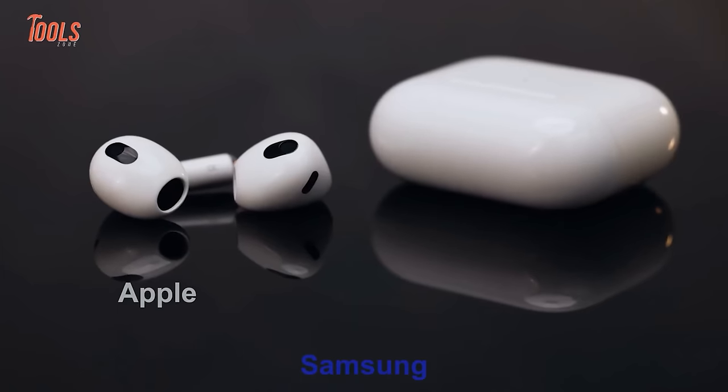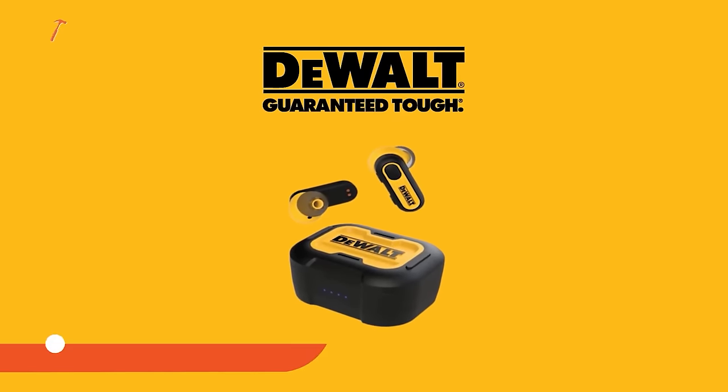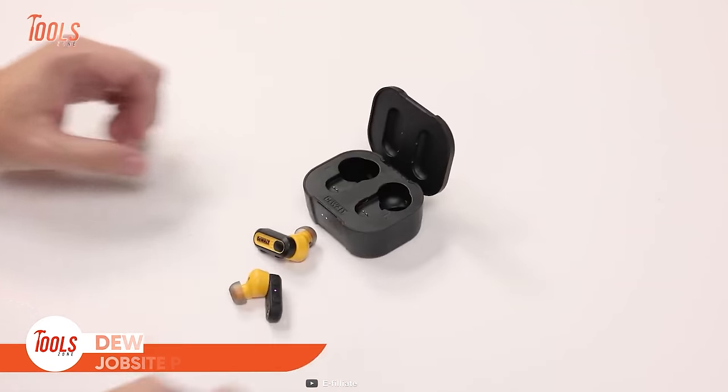You've used earbuds from prominent brands like Apple, Samsung, Anker, and so on, but have you ever used an earbud from a tool brand? This Jobsite Pro X1 is going to be your new mate while going through harsh work conditions — sleek design, pure music, tool-like durability.